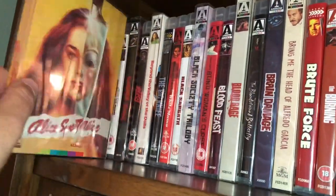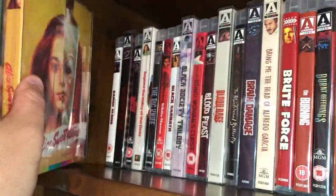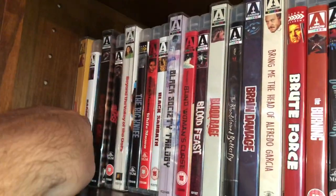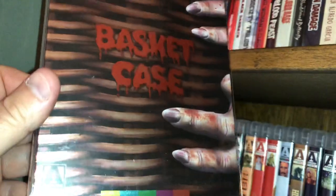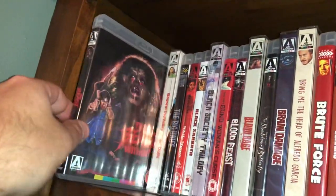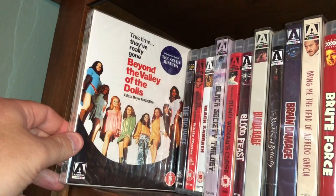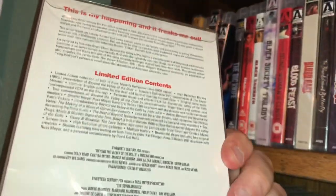The first edition is Alice Sweet Alice with a nice slip cover — a very good slasher film starring a young Brooke Shields. Next one is Mario Bava's Baron Blood, one of the early releases from Arrow Video. Another slip cover edition is Basket Case, which comes with a really nice metallic foil slip cover, kind of hard to tell because it's in plastic. Next one is The Beast Within, a fun creature feature transformation film.